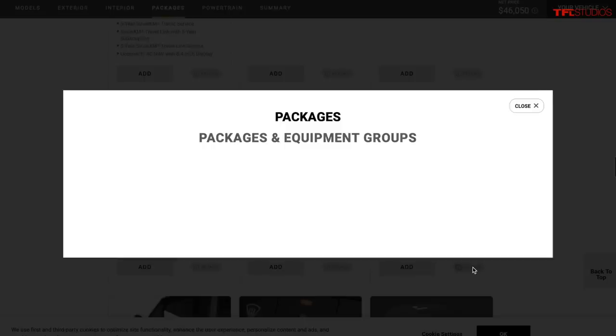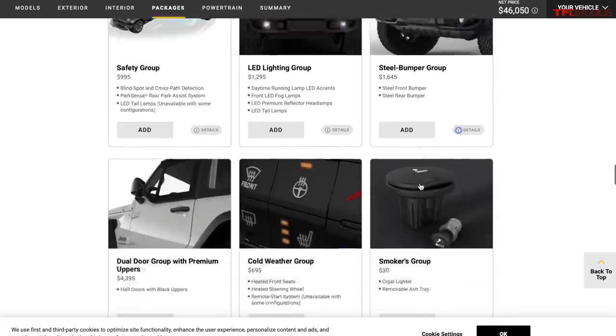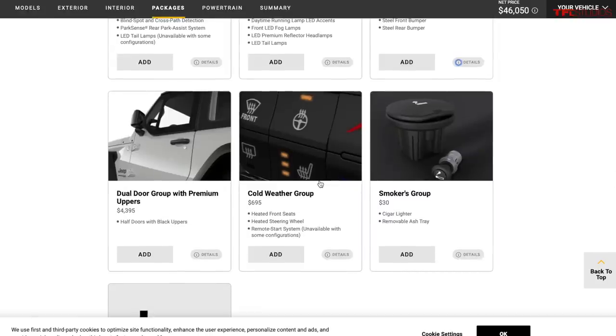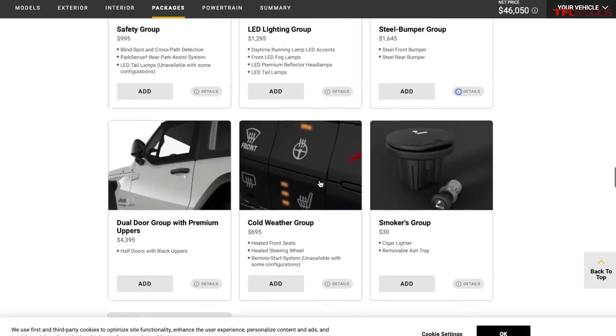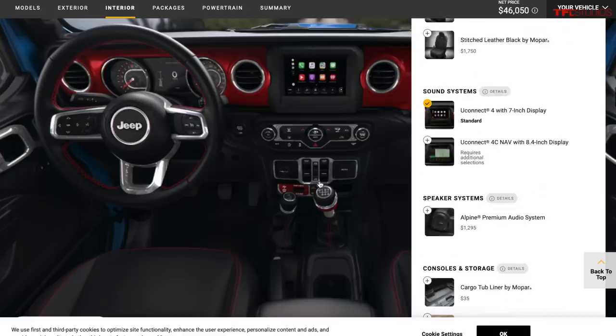On Rubicons, the steel bumper group at $1,600 is high quality and can be set up to accept a winch. Many people do aftermarket bumpers though, so it's not strictly necessary. A must-have option is the cold weather group — heated seats, heated steering wheel, and remote start if you have an automatic. For $700 it's awesome, especially in cold climates. These Wranglers have probably the hottest heated steering wheel and seats on the market.